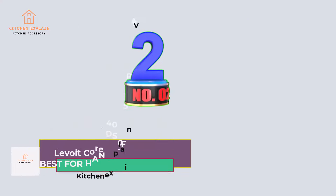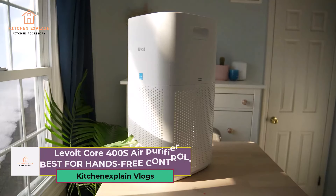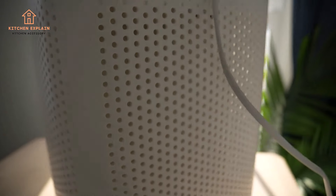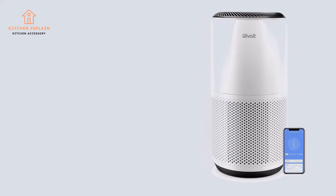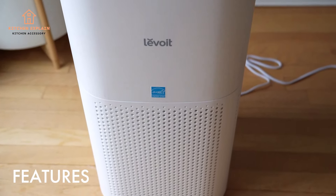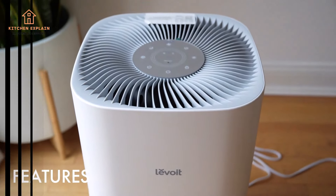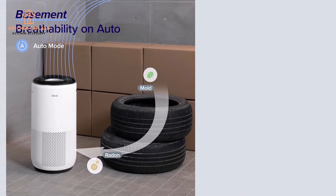Number 2: Levoit Core 400s Air Purifier — Best for Hands-Free Control. The Levoit Core 400s offers a balance of features that makes it ideal for small apartments or kids' bedrooms. It has a sleek compact design that blends nicely into most homes, and voice control with Alexa compatibility brings it well into the 21st century with hands-free operation. Designed to cover up to 403 square feet, this air purifier is also whisper-quiet at a max volume of 24dB — the quietest purifier on our list.